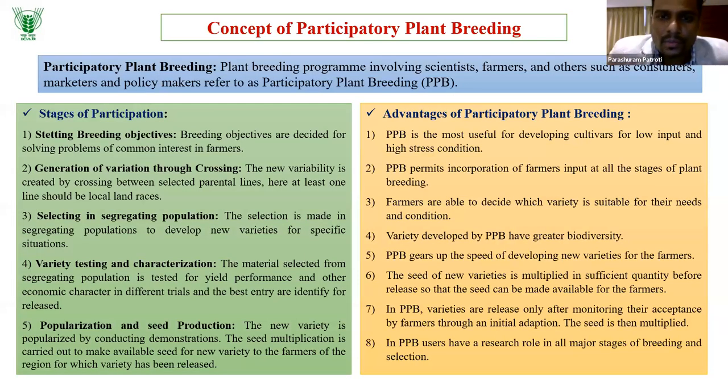Participatory plant breeding is a concept where the farmer is also a partner in selection programs, breeding objective-setting, testing, characterization, and even seed production. Including farmers in plant breeding programs helps identify location-specific problems and incorporate traits of their interest. Participatory plant breeding involves scientists, farmers, and others such as consumers, marketers, and even policy makers.